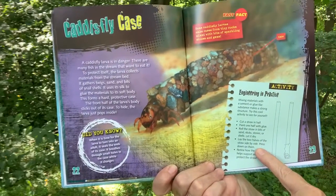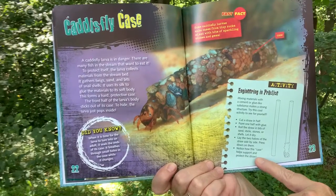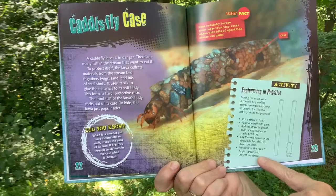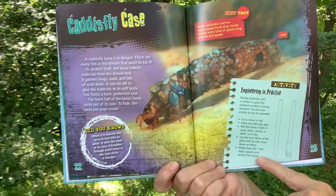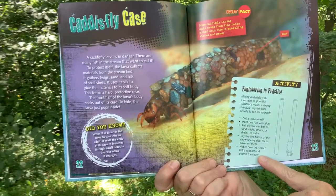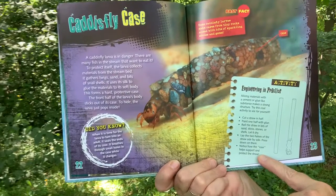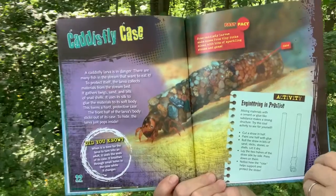Activity: Engineering and Practice. Mixing materials with a cement or glue-like substance makes a strong structure. Try this cool activity to see for yourself. Cut a straw in half. Paint one half with glue. Roll the straw in bits of sand, sticks, stones, or shells, and let it dry. Lay the two halves of the straw side by side. Press down on them. Notice how the case helps support and protect the straw.